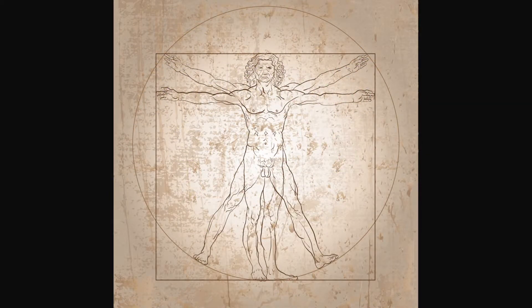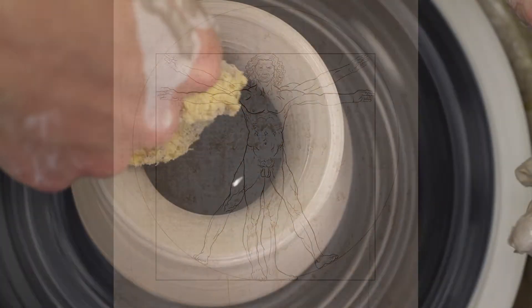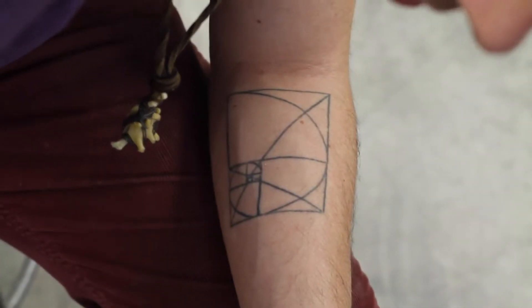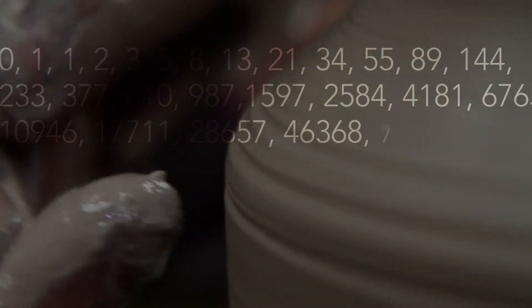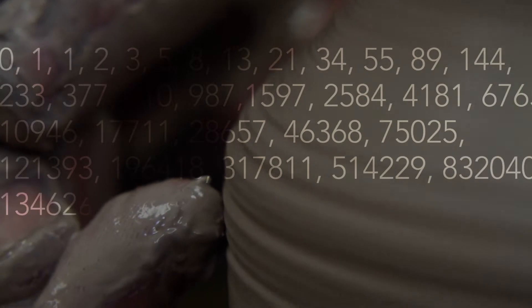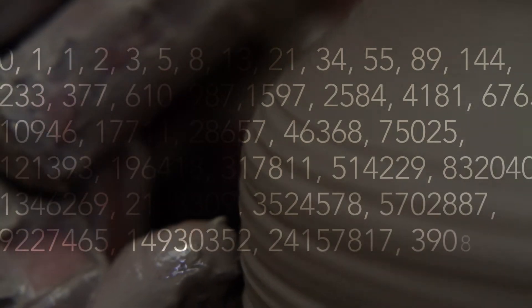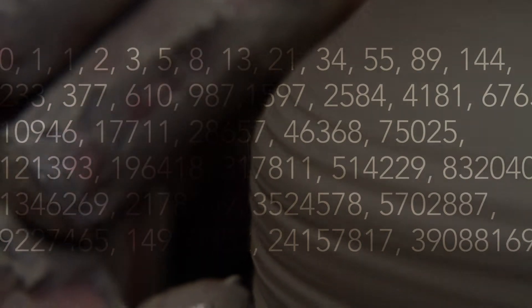His Vitruvian Man — the man with four legs and four arms scribed inside a circle with all of the angles going out — that's supposed to be like the perfect proportions. It was based off of a golden ratio. That's me being a nerd, but I love it. That's why it's on my skin. It's applicable to so much, and the math behind the Fibonacci sequence is one of the simplest — you only have to understand addition and you've got the whole thing.